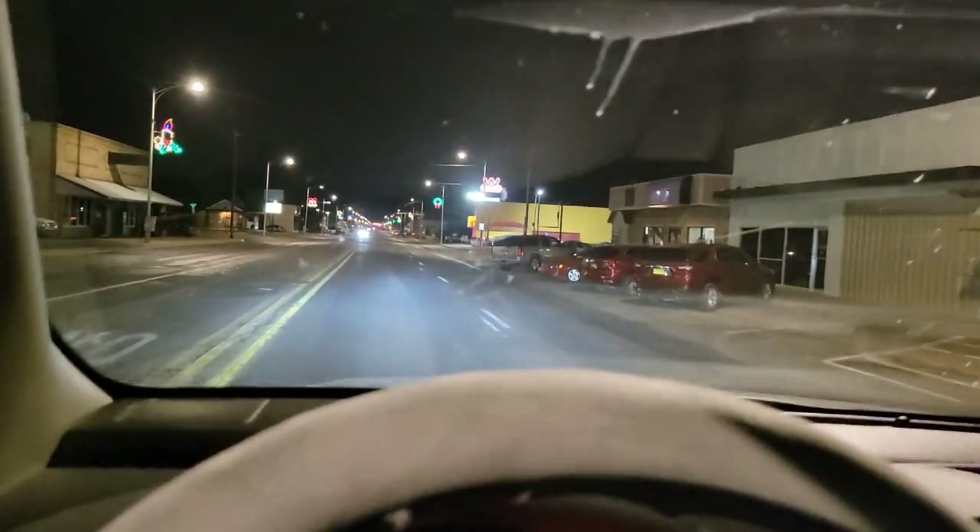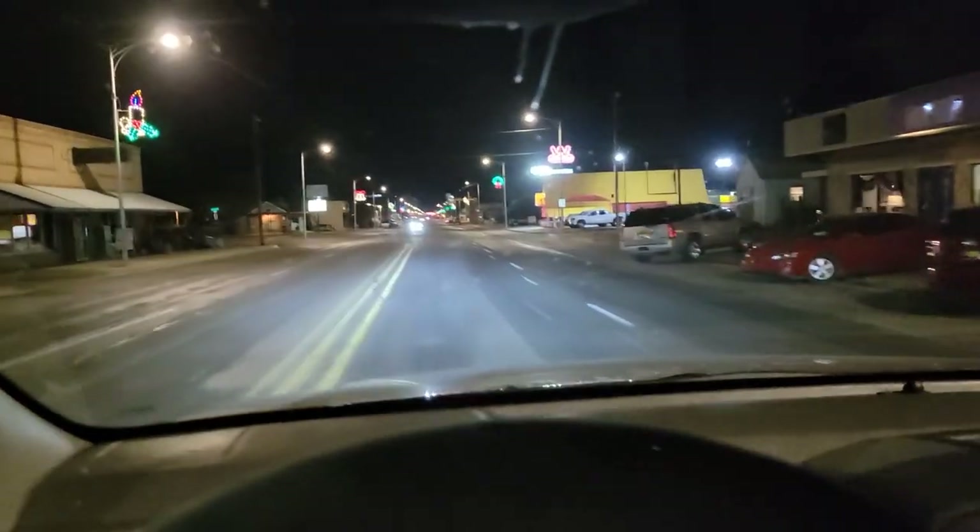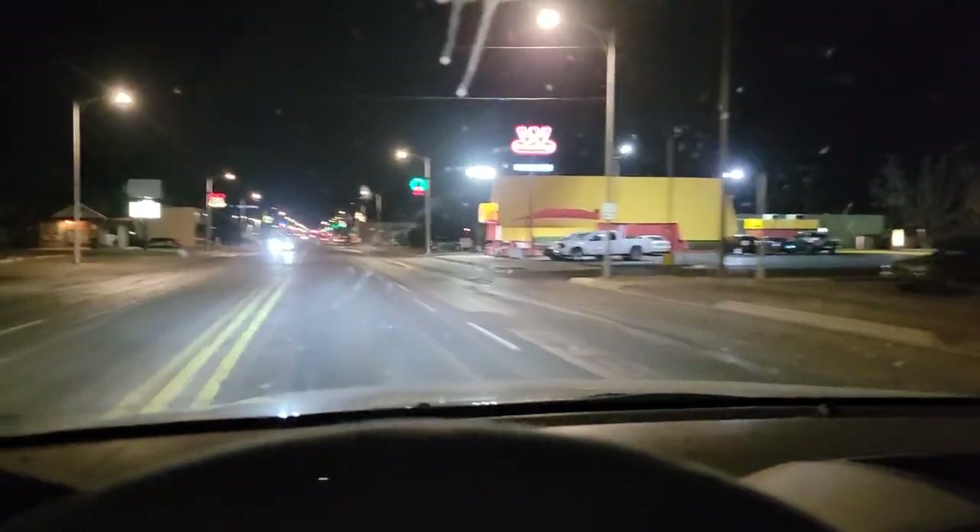Okay, here we're going onto Main Street here in downtown Clovis. We're going southward from 14th Street down to First Street. I can see the light poles — they have illuminated decorations on them.